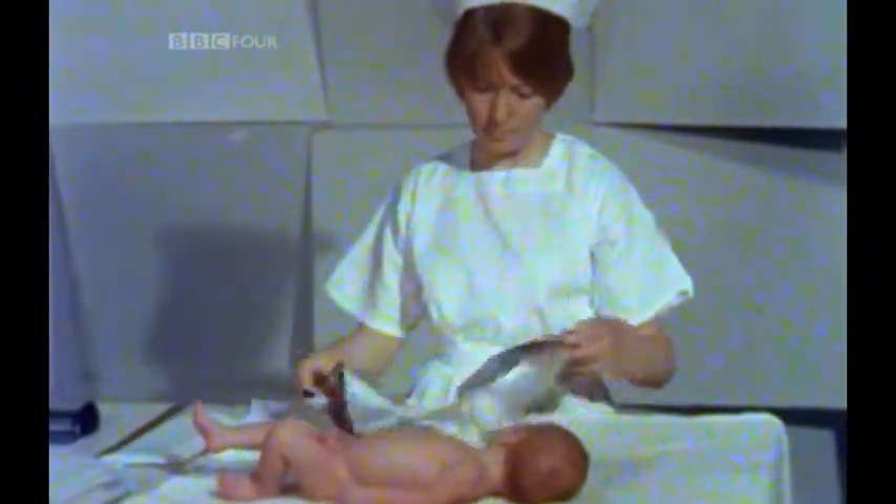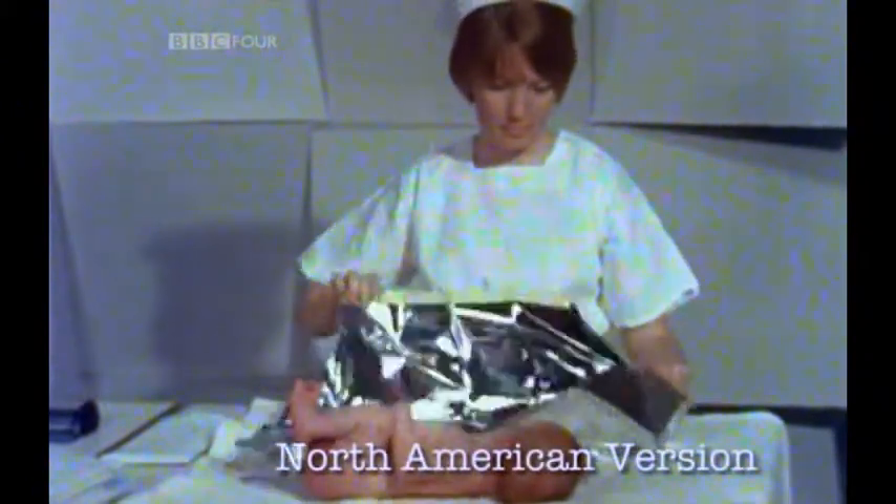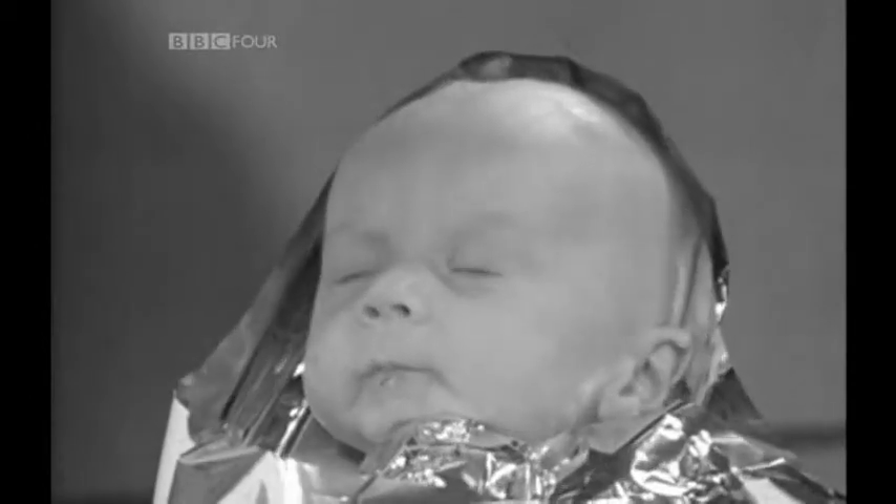It wraps right round the body. It's pre-sterilised too against possible infection. A silver swaddler, costing about ten shillings, is much more effective than any number of blankets, and carries no risk of infection.